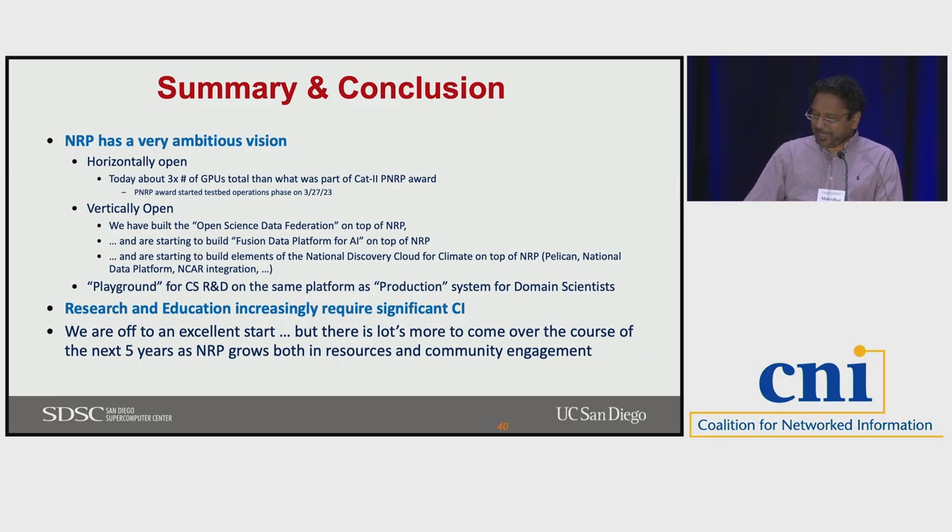That was a quick overview of what NRP is, both from the resource point of view and from our vision of what we want to do. I have about seven or eight minutes for questions.